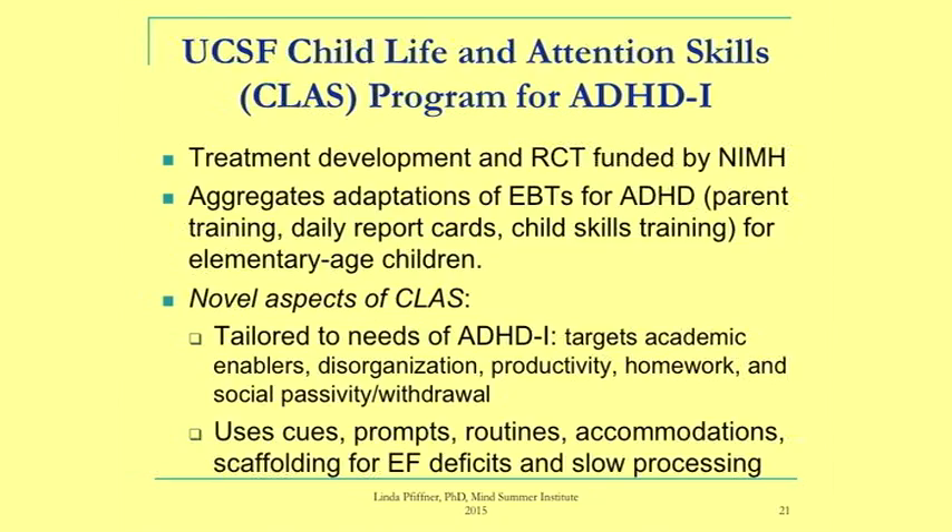That was the lead-up to our program, why we developed the Child Life and Attention Skills Program — CLASS — starting with an NIMH grant in 2002. The program is a combination of what worked with combined type but with adaptations: parent training, school-based intervention, and child skills training. Everything was adapted to fit the specific problems of inattentive type kids, with cues, prompts, routines, and accommodations designed to scaffold executive function deficits and slow processing.